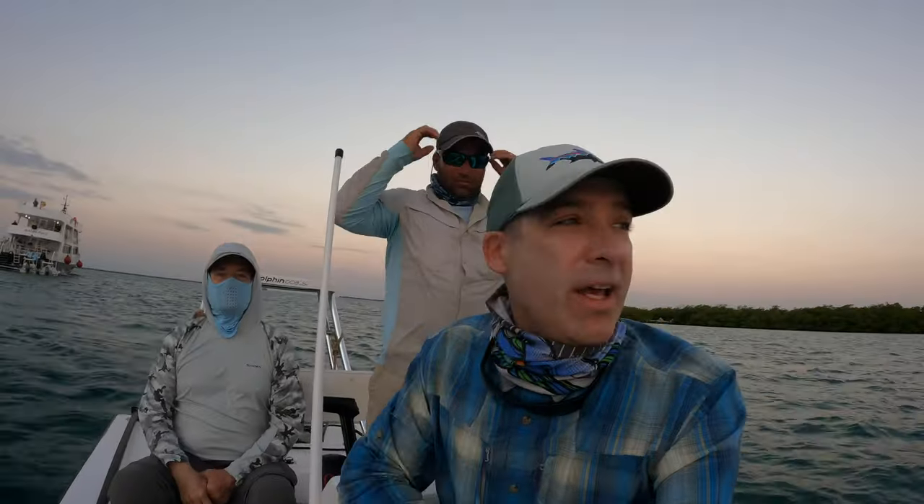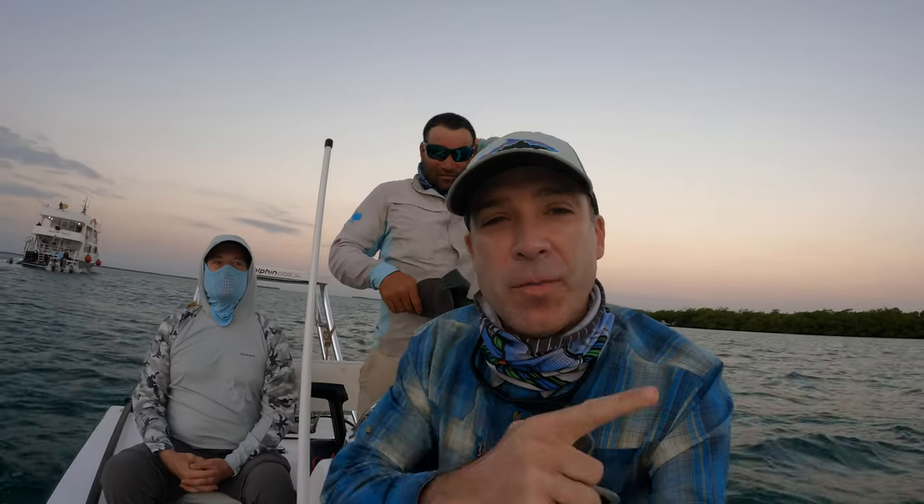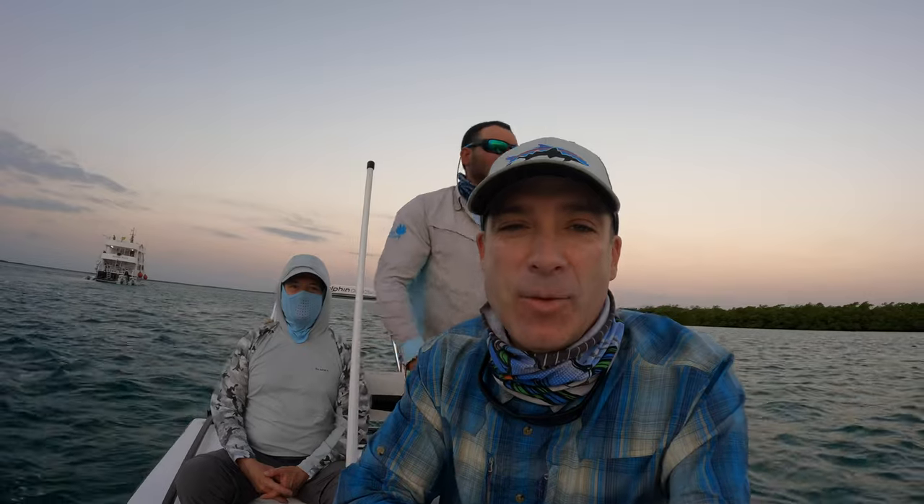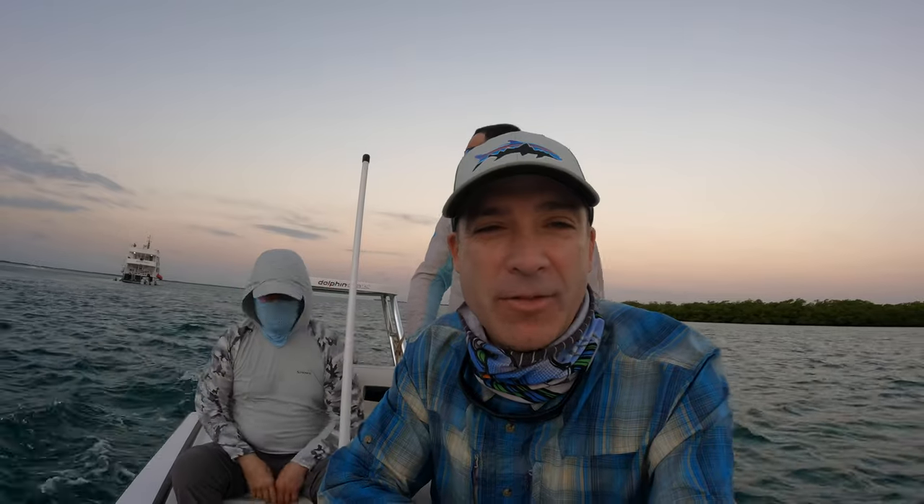Last day, only half day. We go back to the boat for lunch and then the boat goes back into port. There were a bunch of tarpon rolling last night and this morning behind the boat. Tried to catch one but they wanted nothing to do with the flies I was throwing, so hopefully the fish today have a different opinion of the flies.